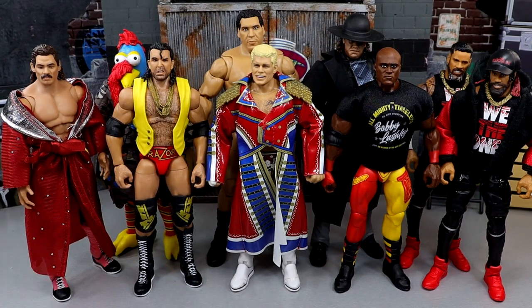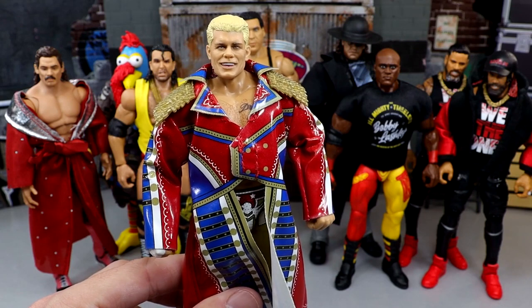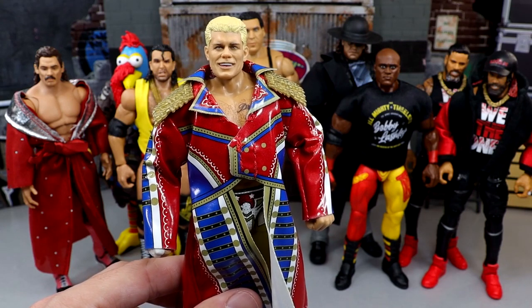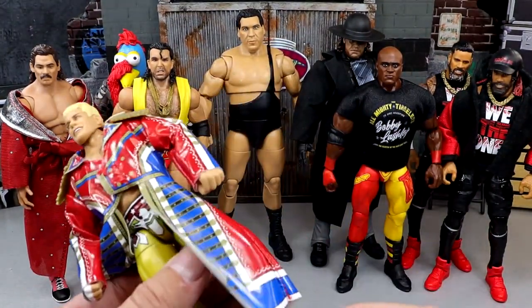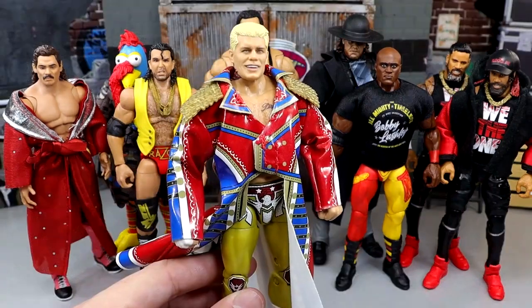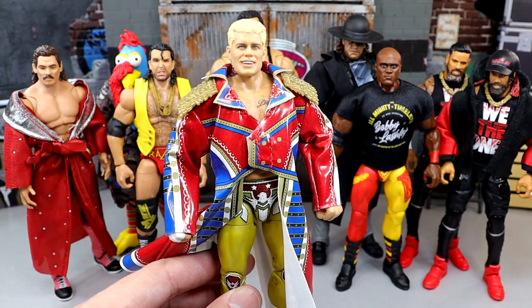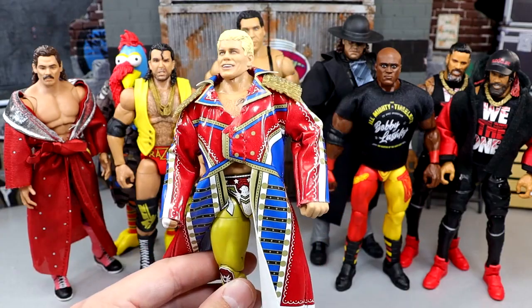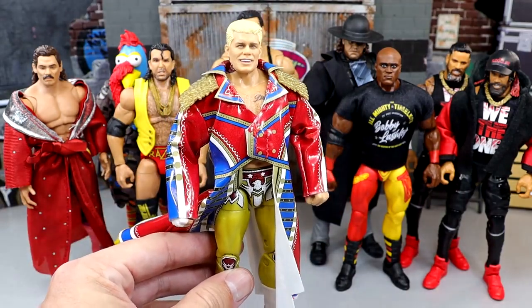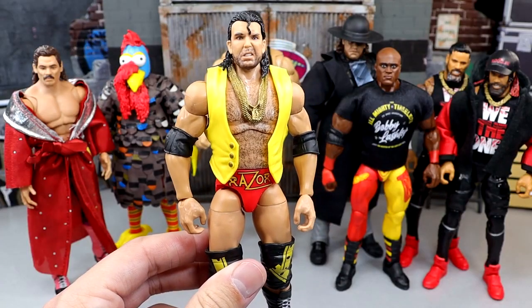Starting the honorable mentions with Cody Rhodes: when we first saw this figure at the WrestleMania Superstore, I was so excited — I'm a big Cody fan. I like the head sculpts, but I think the execution wasn't top notch. The jacket's a bit loose, the color on the tights isn't as accurate, and I'm not the biggest fan of the torso. I think he'd look better with a Seth Rollins-style torso.